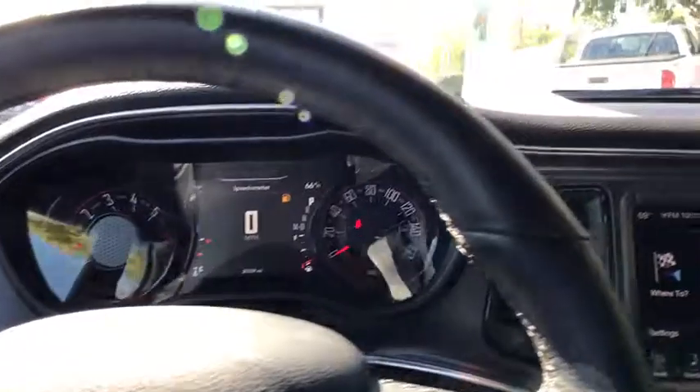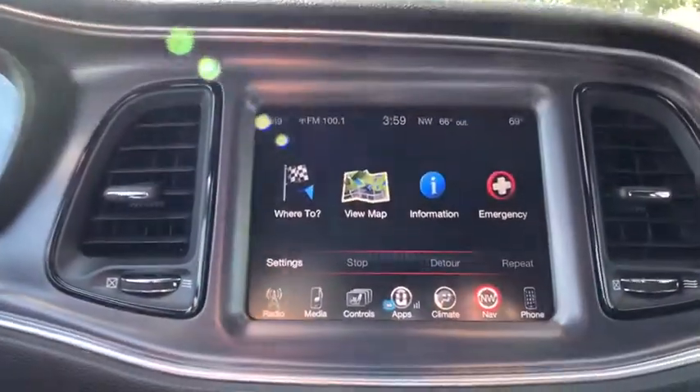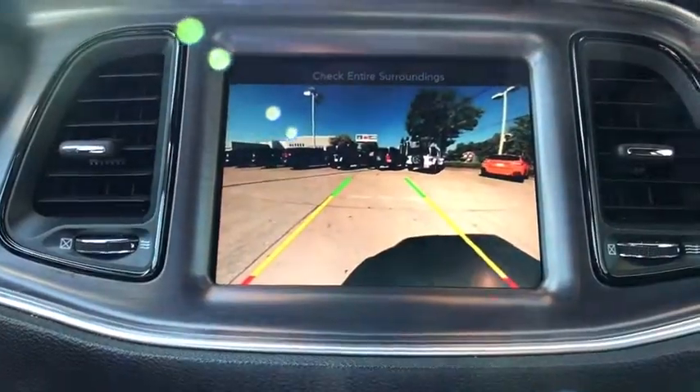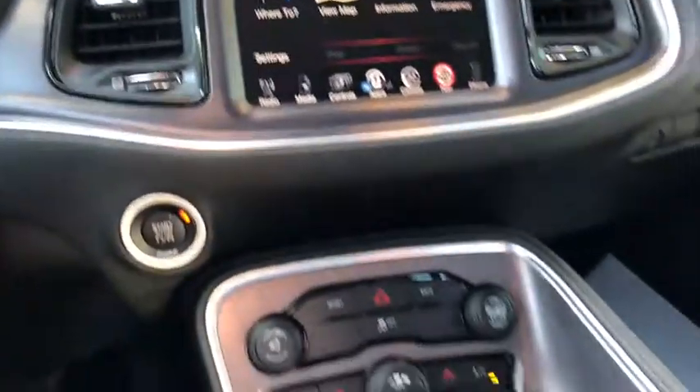Fog lights, rear window defroster, power windows, sound group, USB connection, security system, electronic stability control, heated steering wheel, compass, trip computer.